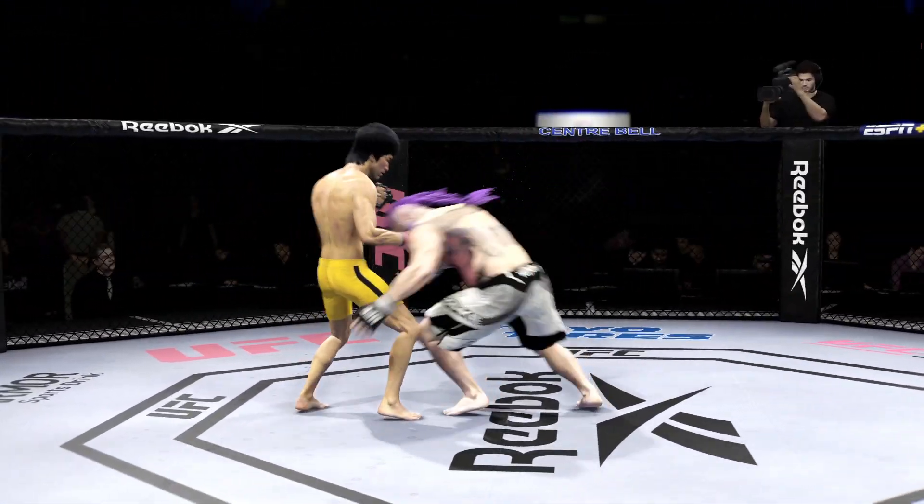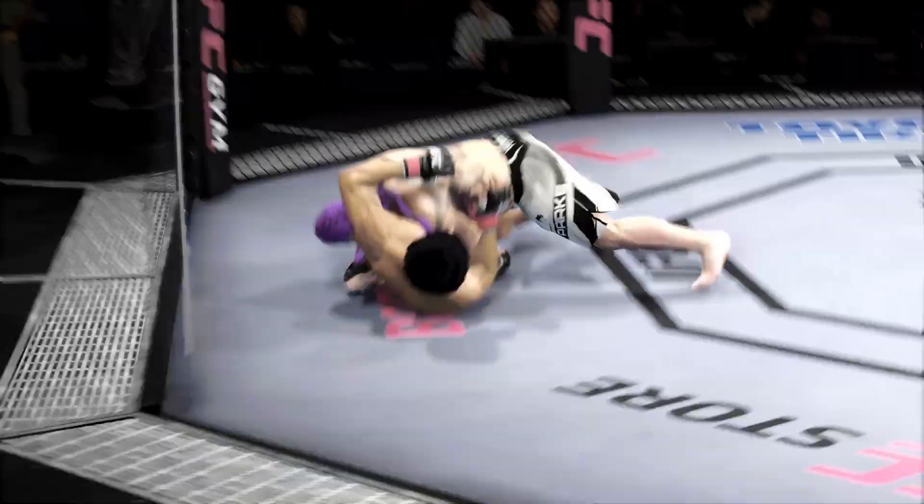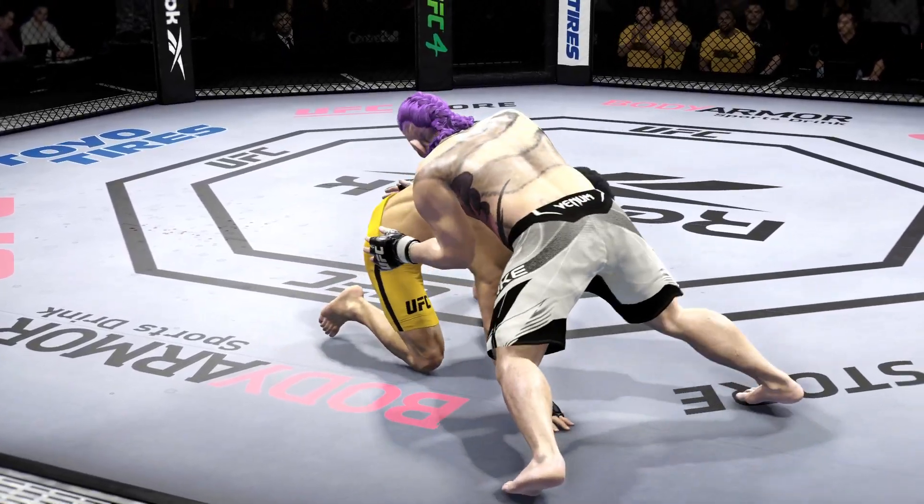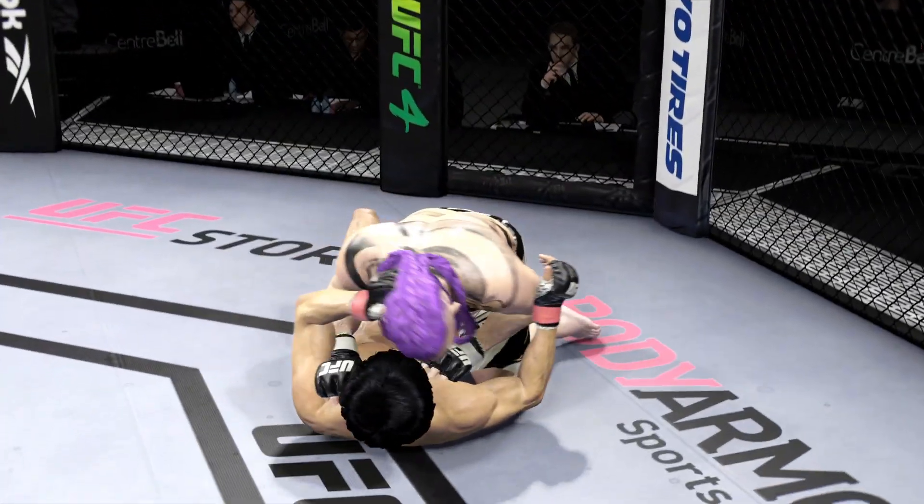Very tricky when he throws that body kick. Big powerful punch lands. Now he gets back to range. Picture perfect — got to the leg, got to his position, got another beautiful takedown.